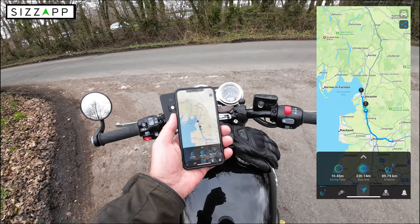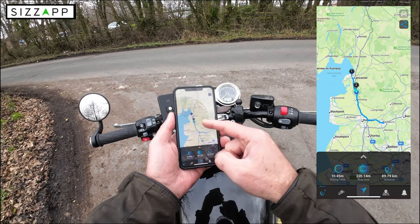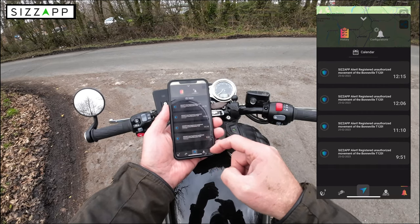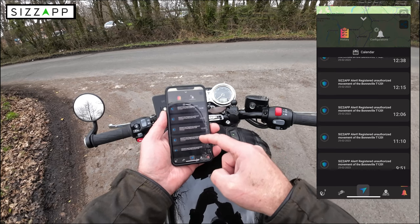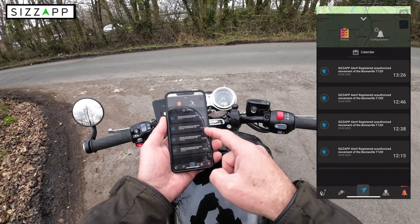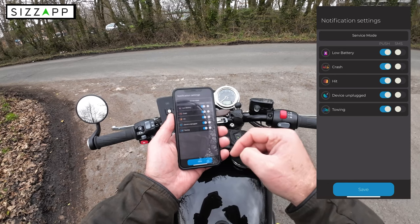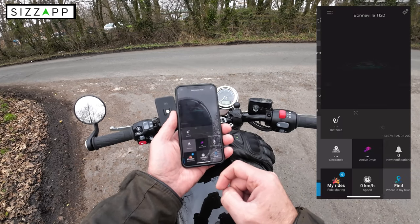If I click on the map, you can see we've come down from Lancaster, all the way to Blackburn to have the bike serviced, and then we're back up near Scorton. Clicking on notifications shows all of my notifications — I set off from home, arrived at the dealership at 9:51, they moved it into the workshop at 11:10, moved the bike again at 12:06, 12:15, 12:38, and I picked it up at about 12:46. You can also configure notifications for low battery, crash, hit, device unplugged — and remember you've got three hours of battery remaining if disconnected, or if your vehicle is being towed away.